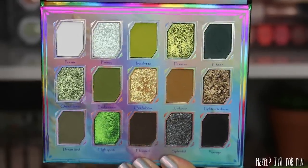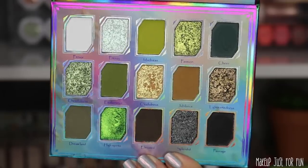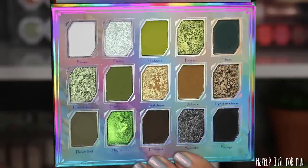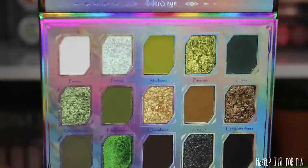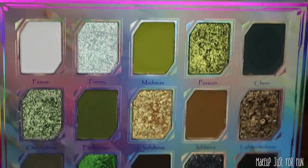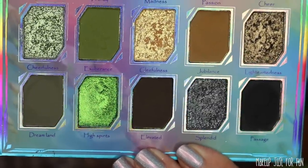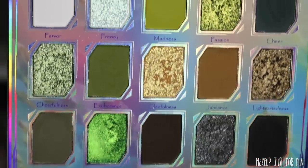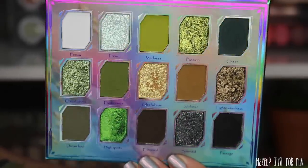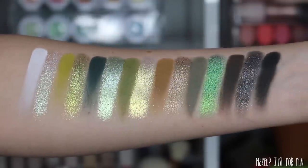These do have little imprints on some of the matte shadows — you can check out my Instagram page to see what these looked like before I started using and swatching them. But those prints wear off pretty quickly, especially because these mattes are very soft. We have eight true mattes and then seven different types of shimmers. I love a good even split between mattes and shimmers. As usual, Odin's Eye is bringing a lot of different textures within these shimmers, which is a lot more apparent once you see them swatched and applied to the skin.